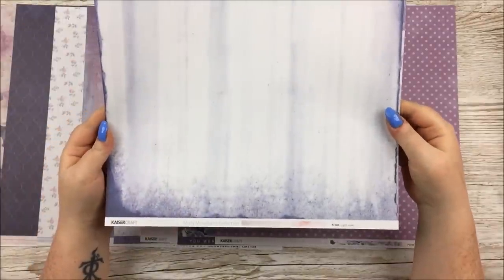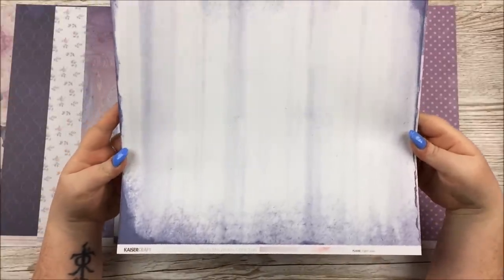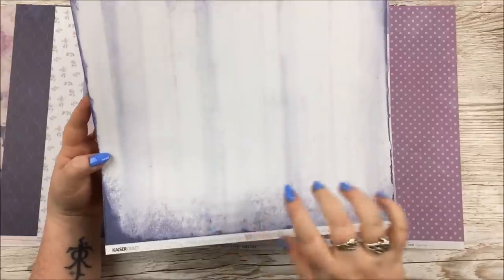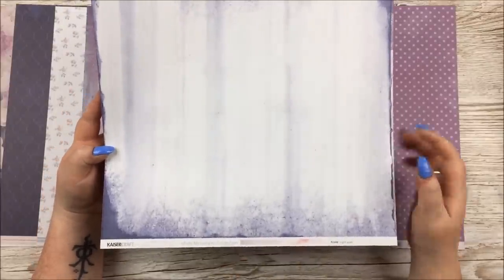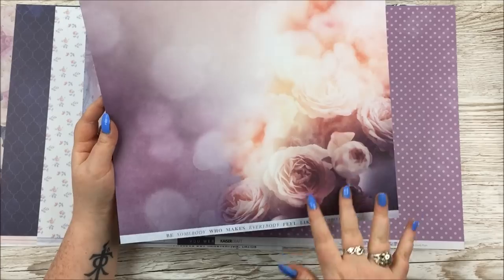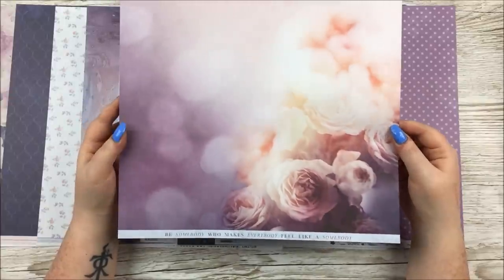The next one is called Light Leaks, and we've got this colour that I think in different lights is sometimes going to look purple and sometimes going to look blue. It's hard to describe, but you can see the sort of distressed effect going on. It's really pretty and will make such a perfect backing paper for a scrapbook piece. But then also look at this side — how lovely that is with the florals. It also fades, and there are little spots and circles of light.